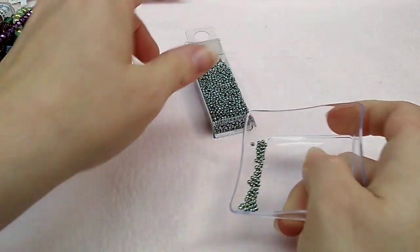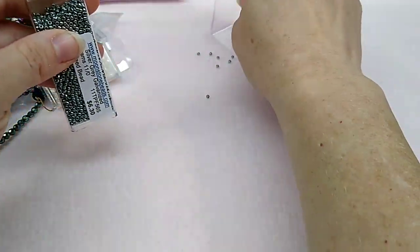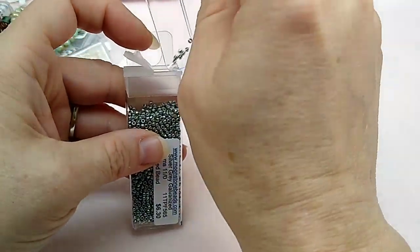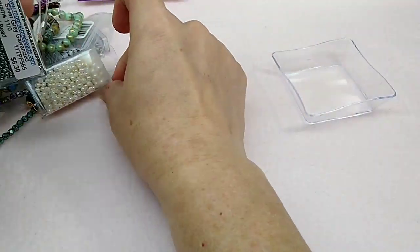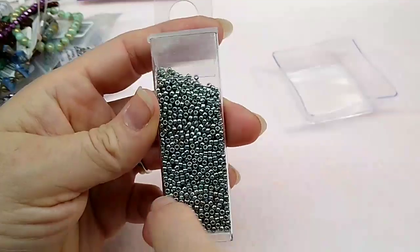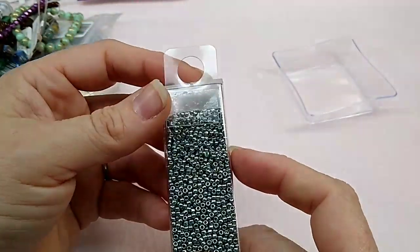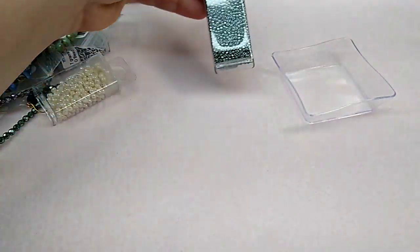I like Tohos — they're my favorite seed bead because they're very even. I never have any trouble with them being wonky, and I've never had trouble with the finishes rubbing off on Toho. She had an entire wall of Toho seed beads; I could have gone crazy in there, but I was trying to be good.